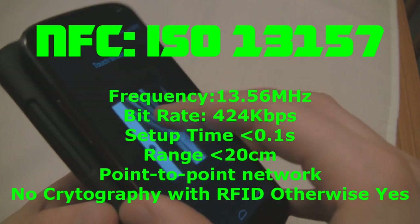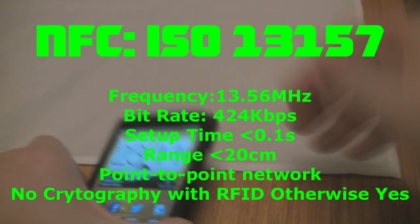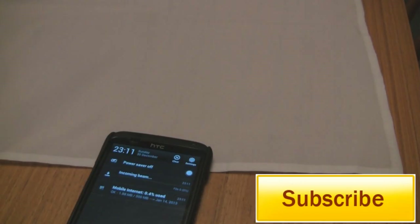NFC even supports cryptography, but not with RFID systems. The range of NFC is under 20 centimeters. Thanks for watching and don't forget to subscribe — one video every day in December.